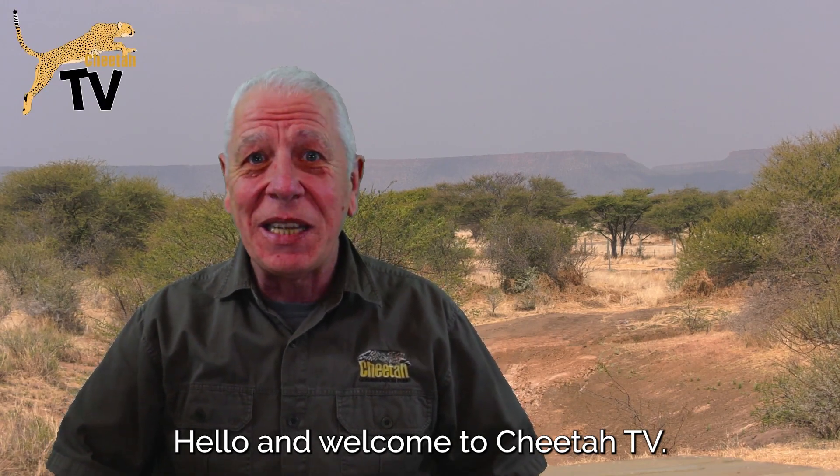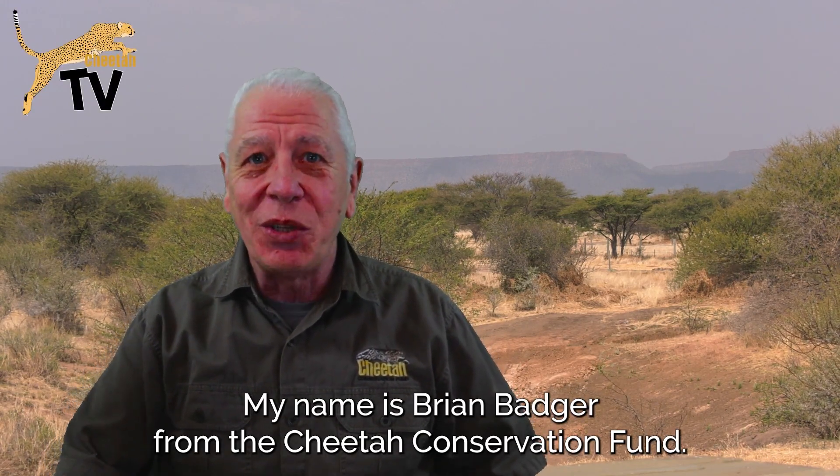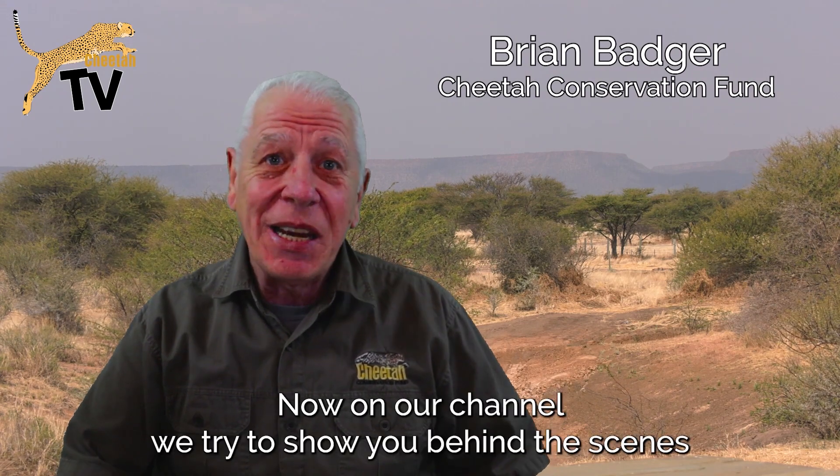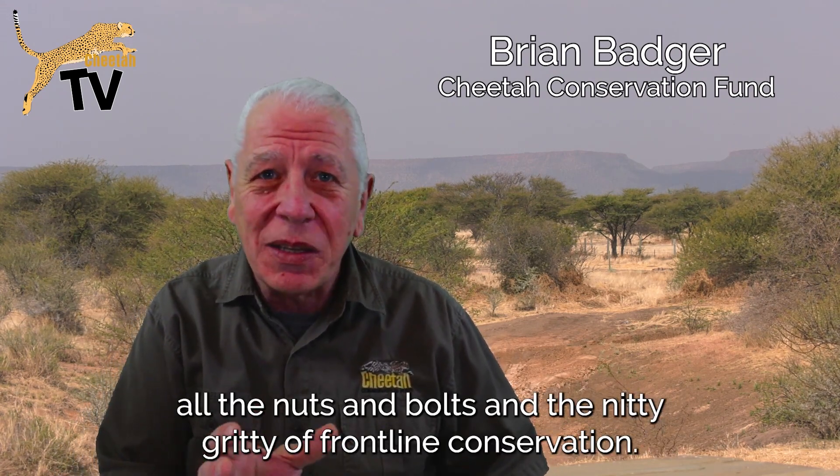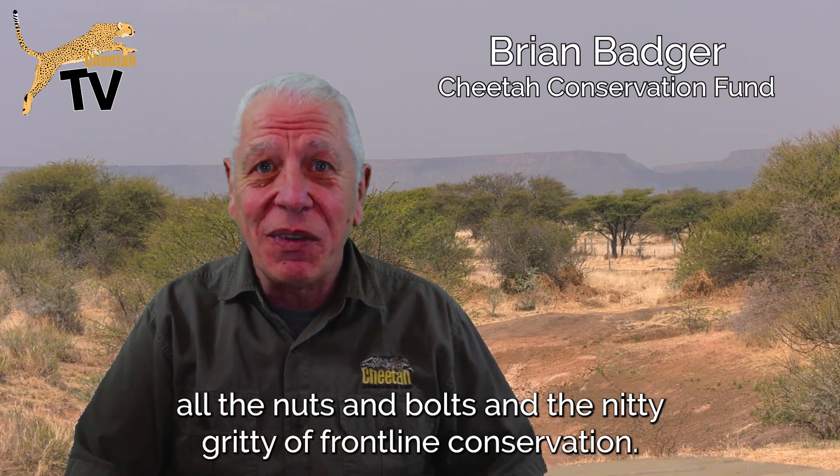Hello and welcome to Cheetah TV. My name is Brian Badger from the Cheetah Conservation Fund. On our channel we try to show you behind the scenes, all the nuts and bolts and the nitty-gritty of frontline conservation.